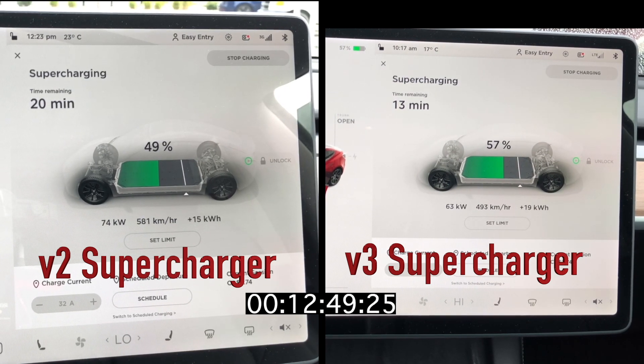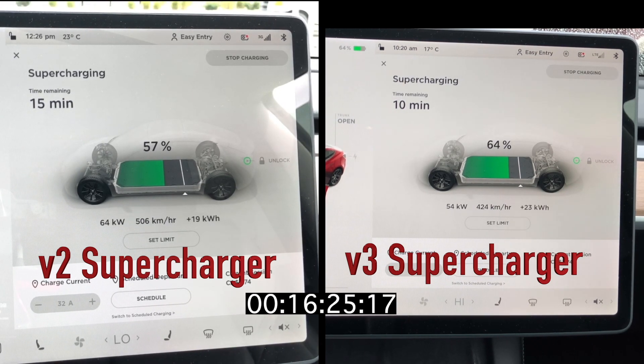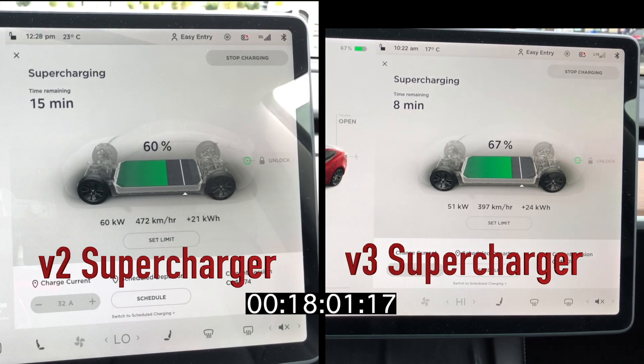When we get to the 15 minute mark, the difference between the two is only 7%, so it's closing fairly quickly. At 15 minutes, the gap is starting to tighten as we move towards the 20 minute mark. For most people just doing a quick charge, the V3 is probably the best to have. But if you're going to do the full 20 to 80%, you'll see by the end of this that there's not much difference.